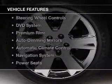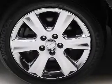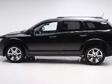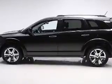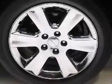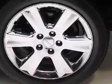The features include leather seats, heated seats, Sirius XM satellite radio, steering wheel controls, a DVD system, premium rims, auto dimming mirrors, automatic climate control, a navigation system, and power seats.